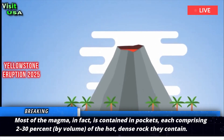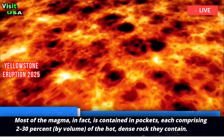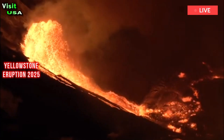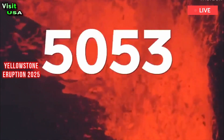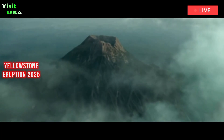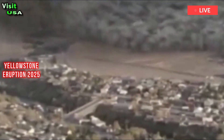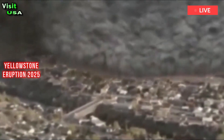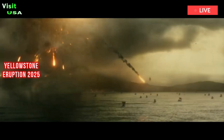Most of the magma, in fact, is contained in pockets, each comprising two to thirty percent by volume of the hot dense rock they contain. Furthermore, the areas of rock that contain the magma aren't all unified, so even if the volcano erupts, it's unlikely to all erupt at once. However, the most interesting revelation this research tells us is where the next hot spot of volcanic activity will be.